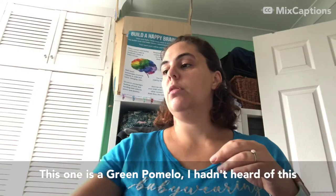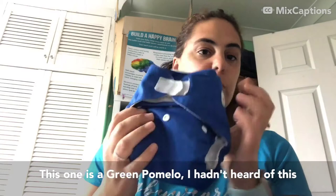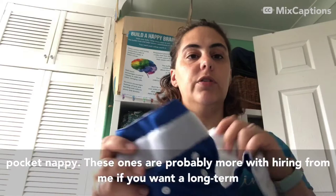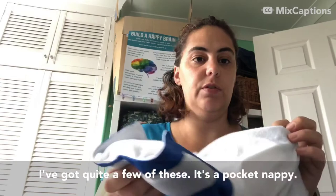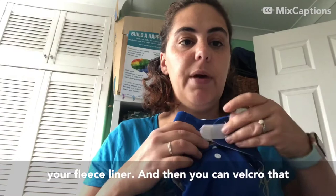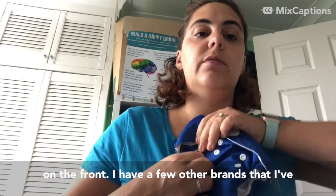This one is a Green Pomelo - I hadn't heard of it before I had it donated, and I can't seem to find it readily available online. These ones are probably more worth hiring if you want a long-term hire and you're not necessarily looking to buy - I've got quite a few of them. It's a pocket nappy so you've got your booster inside, you can add extra boosters, do your fleece liner, then velcro it back up and change the size with the poppers on the front.